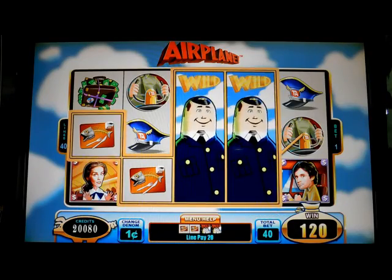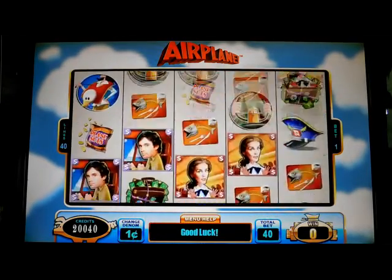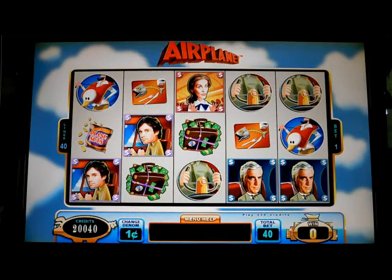This is a WMS Williams Bluebird 2 slot machine. Airplane is a great game theme — they have a lot of great bonus rounds.